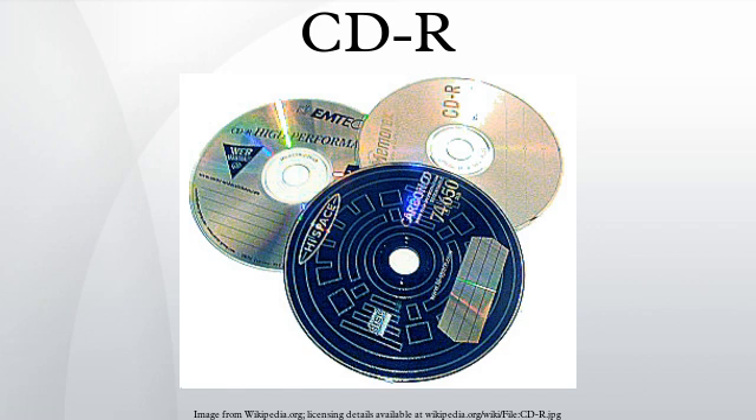Some drives use special techniques, such as Plextor's Gigarec or Sanyo's HDBurn, to write more data onto a given disc. These techniques are inherently deviations from the compact disc standards, making the recorded discs proprietary formatted and not fully compatible with standard CD players and drives. However, in certain applications where discs will not be distributed or exchanged outside a private group and will not be archived for a long time, a proprietary format may be an acceptable way to obtain greater capacity.